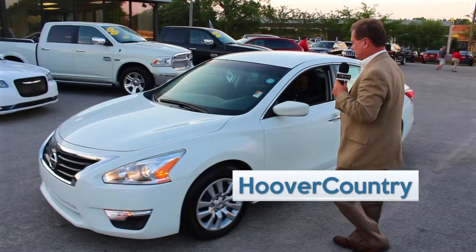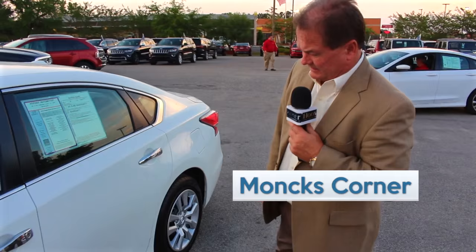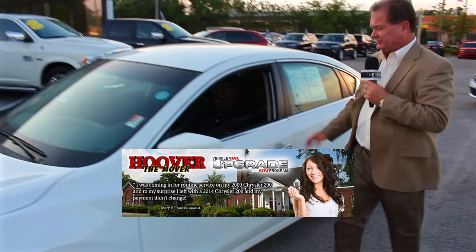This one right here is a 2016 Nissan Altima. It's a beautiful car with only about 34,000 miles on it. This car is one of our local trades. It's got steering wheel controls and cloth interior — very, very low miles. You can buy this car for $17,589. Thank you, Elijah.